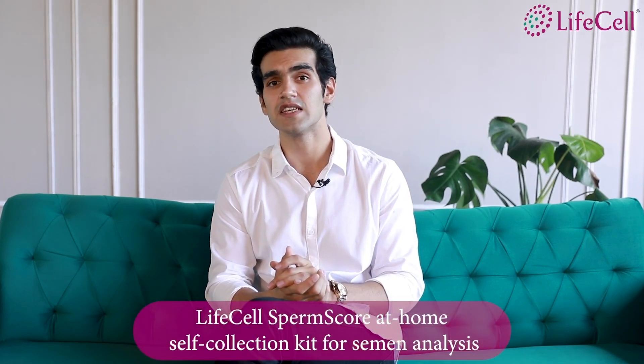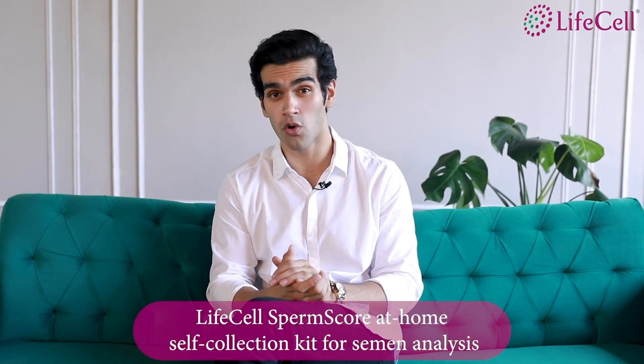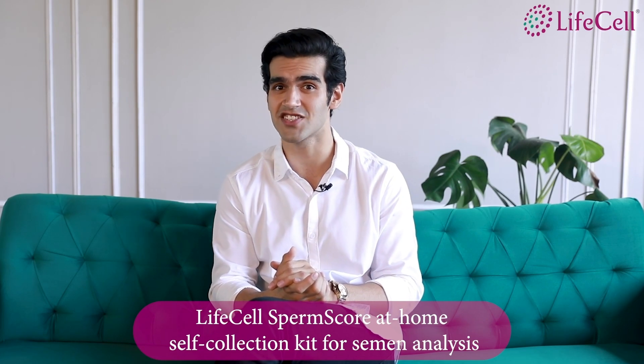I want to do a test at the comfort of my home and in my own private space. Upon researching, I came across LifeCell's Sperm Score — an at-home self-collection semen analysis test. Furthermore, you can also freeze your sperm and preserve it through LifeCell's Sperm Vault, their first private sperm bank that offers at-home self-collection kits.